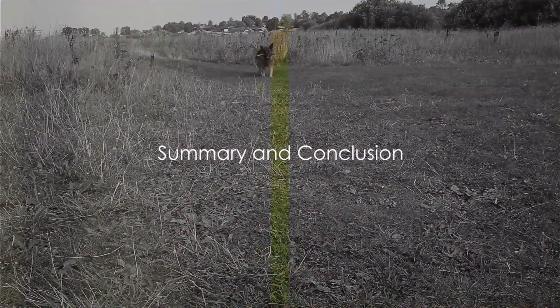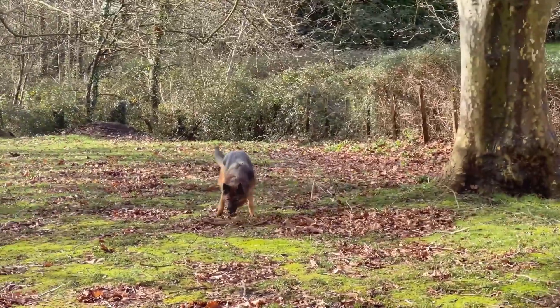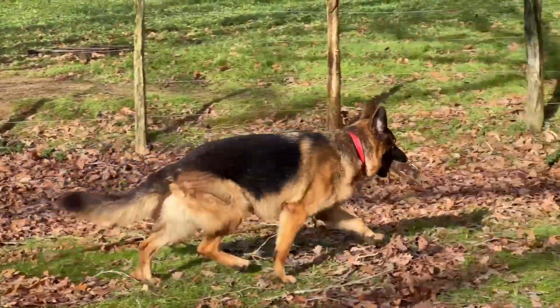Remember, while German Shepherds are prone to these health issues, it doesn't mean your dog will experience them. Regular vet visits, a balanced diet, and plenty of exercise can go a long way in keeping your furry friend healthy.